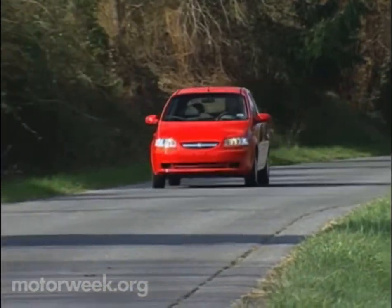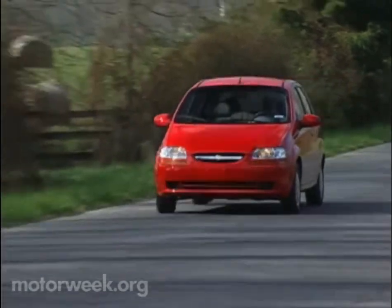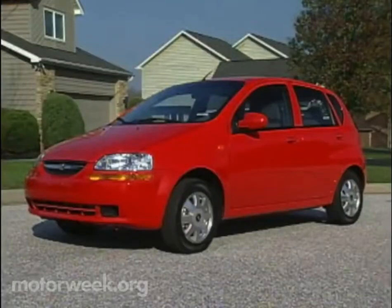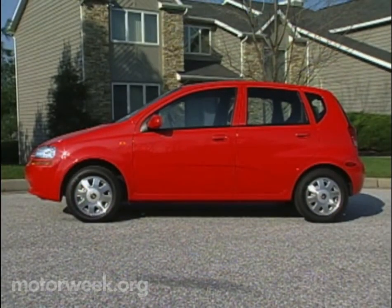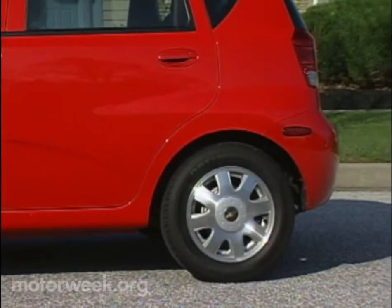Available as a four-door sedan or our five-door hatchback, the Aveo comes in three trim levels: special value, base, and LS. And it really is a bit of an international wonder. The Aveo is built in South Korea, where it's sold as the Kalos, but it was designed in Europe by Giorgetto Giugiaro's Ital Design. So it's no mystery then where the Aveo's clean lines, short overhangs, and soft European looks originated.